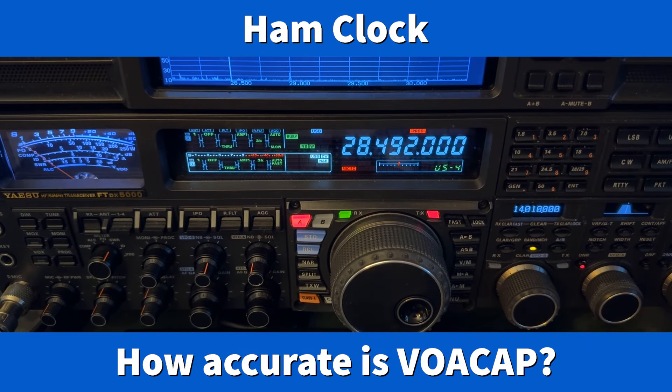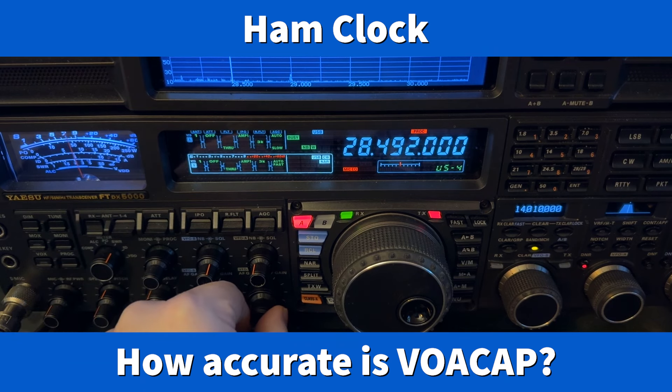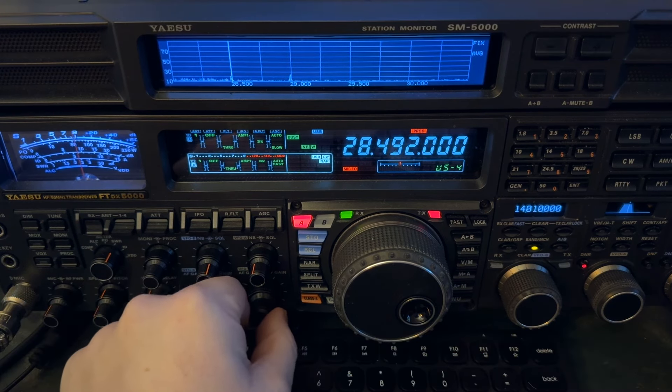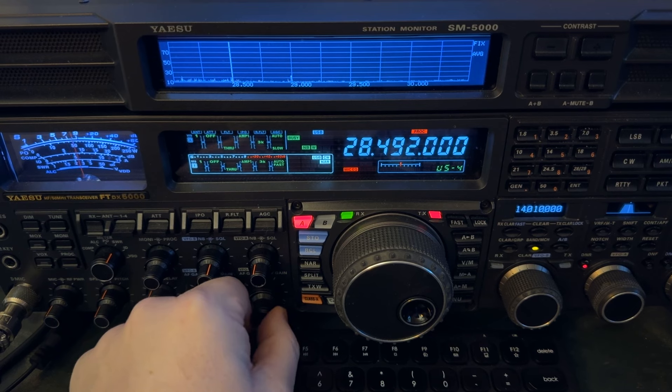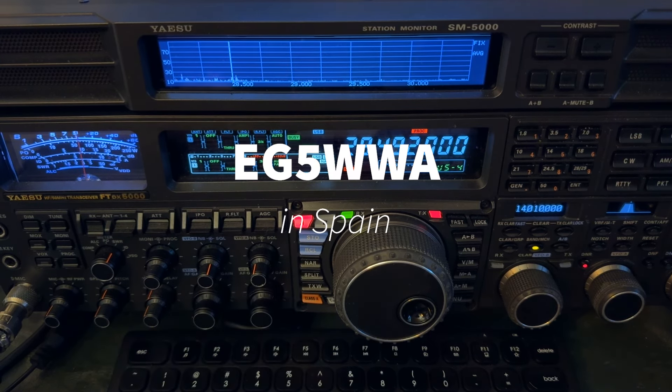Hey y'all, N4HNH here. I just worked the station here. You hear this? Not him, the other one. Him. So that is Echo Golf 5, Whiskey Whiskey Alpha in Spain.